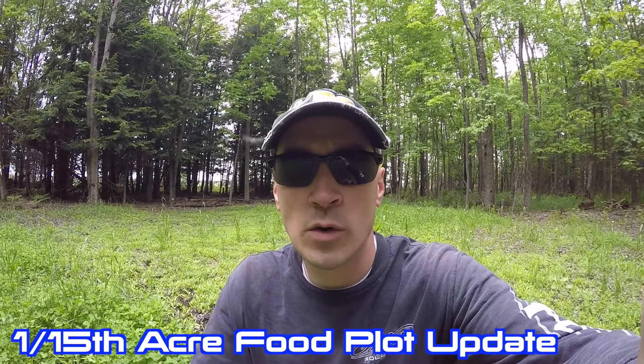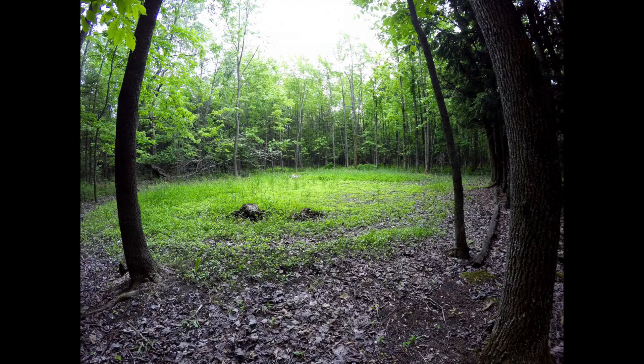Hey guys, Chad Taverney here with Vantage Point Outdoors. In this video I just wanted to give you guys an update from one of my small food plots that I actually have not given you guys an update from yet this year. This is just a small little 1/15 acre food plot or so, and last year I seeded this down to clover.